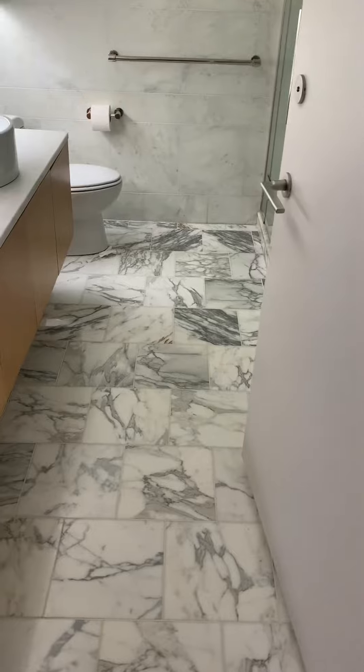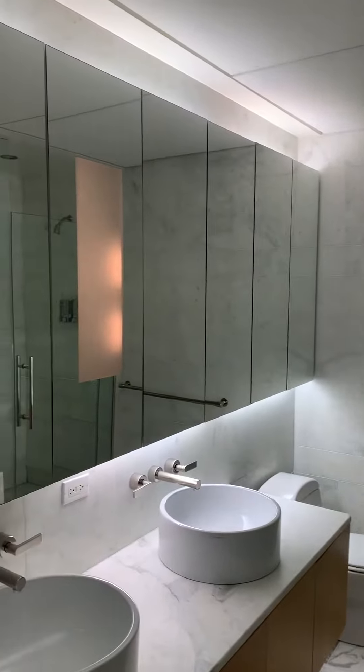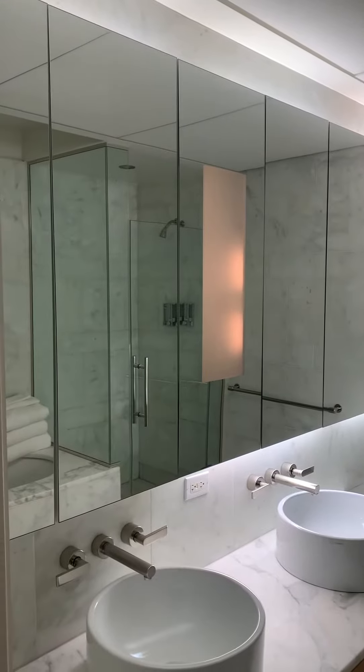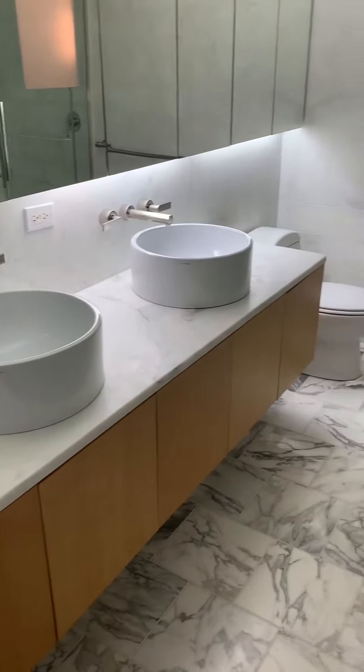Right behind us when you walk in, to your right is your bathroom. Beautiful Calacatta marble, mirrored vanity — those all open with extra storage. You have dual sinks and a lot of underneath storage as well.